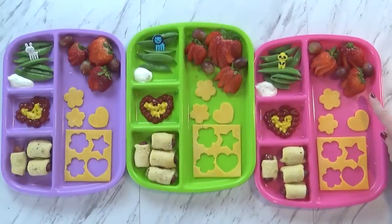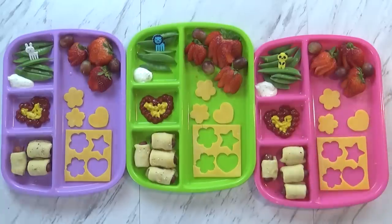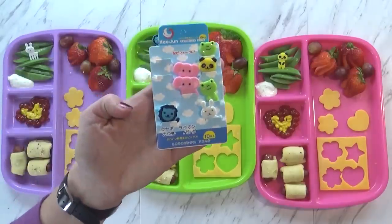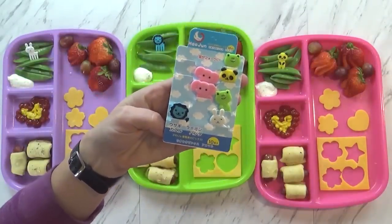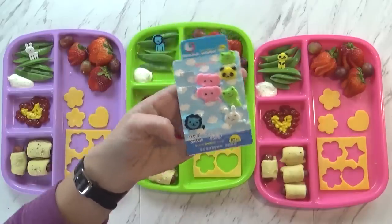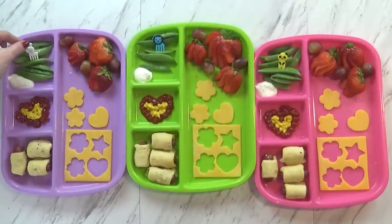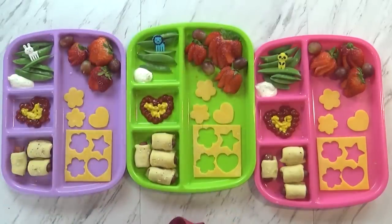Over here I have some strawberries and some grapes. And then over here I have some sugar snap peas that I'm trying to use up. I got these new picks for Christmas — my mother-in-law gave these to me and they're cool, they're from Japan. If I can find the link I'll put them in the description box below. In the corner I just have a little dollop of our homemade ranch. I think I might give the kids some juice to go with this.